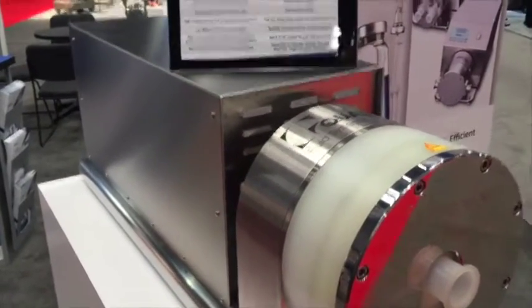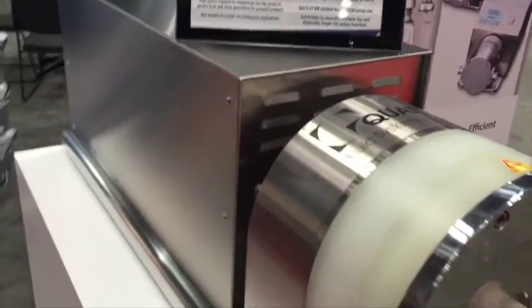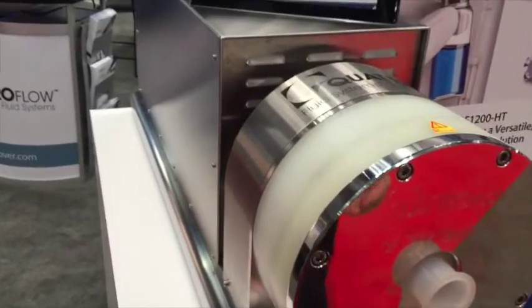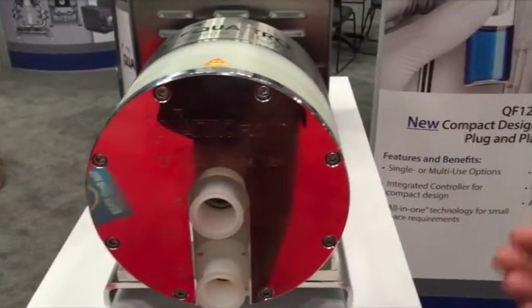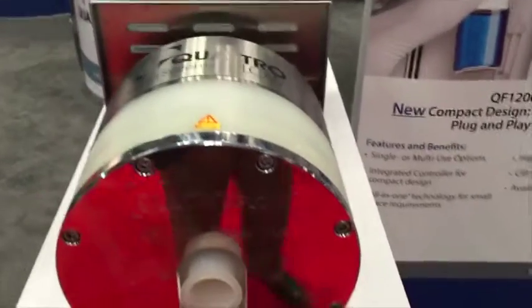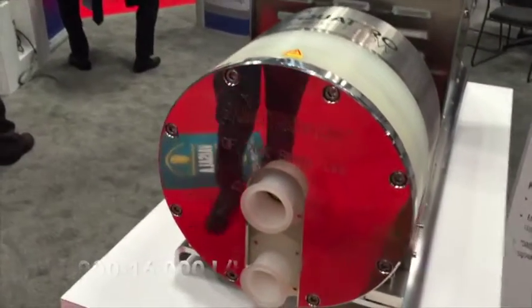The first exciting product to introduce is our 20K single-use pump. This really represents the new trend in the industry of ever-increasing flow capacities, featuring very high turndown or scale up between 1,000 to 16,000 liters per hour — something completely new in the industry.